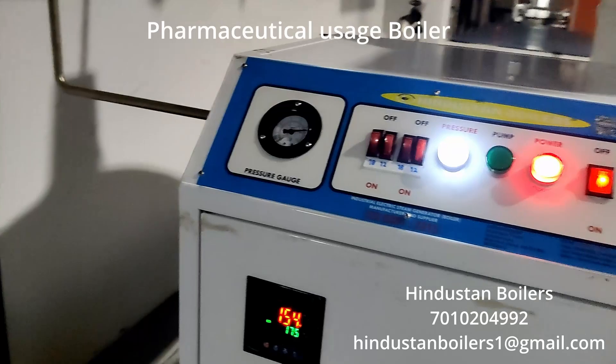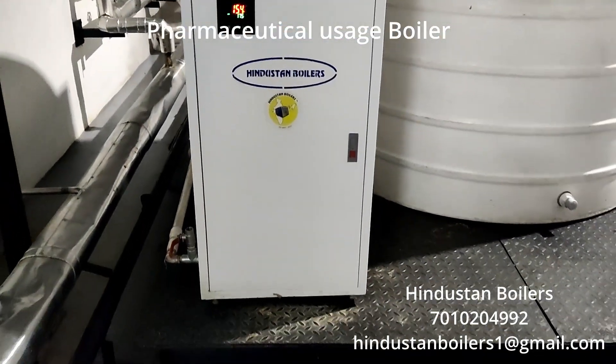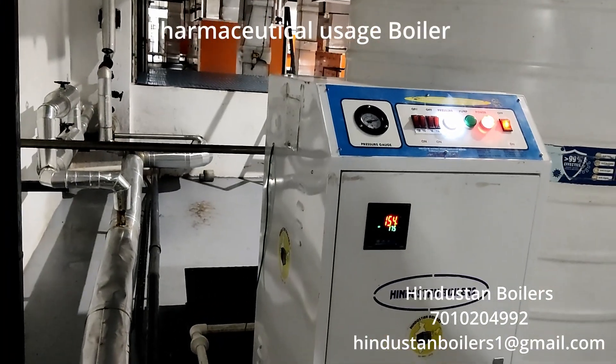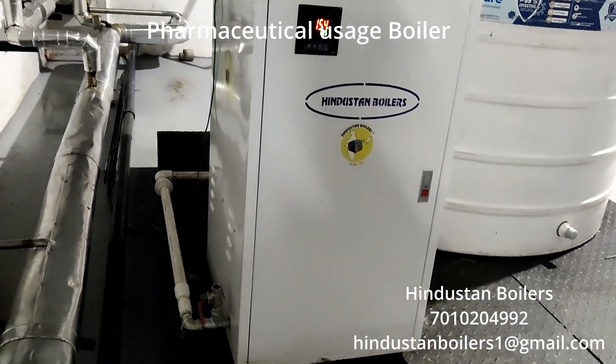Let's explore further. This process operates in a continuous loop with no manpower needed, facilitated by a pressure gauge set to maintain a range of five to six kilogram.